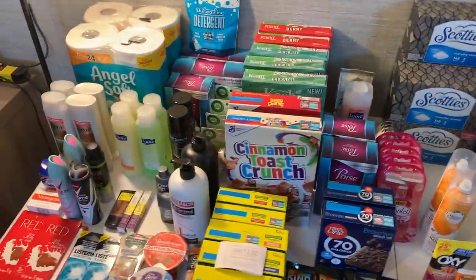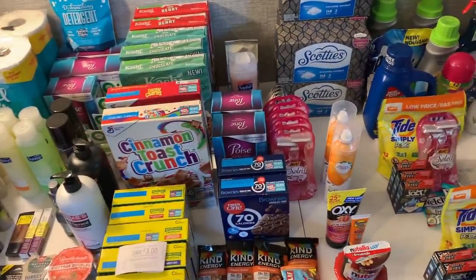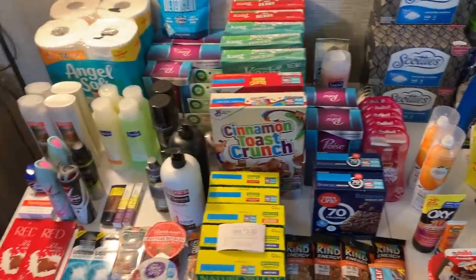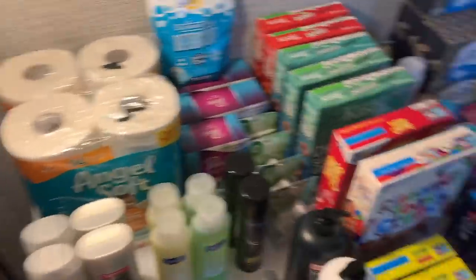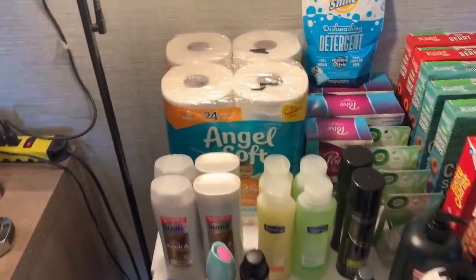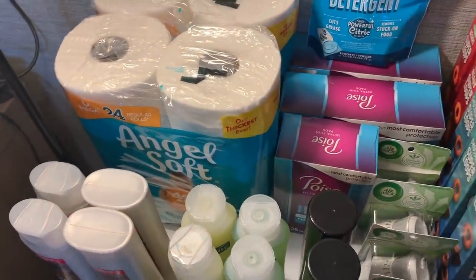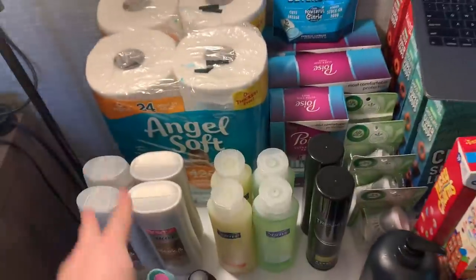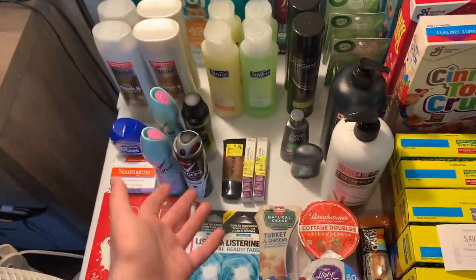There'll be timestamps in the description with every store. Let's start with Walmart — Walmart is my happy place. I love Walmart, I love going there and getting the deals. My cashiers are all so nice. I went to Walmart twice this week — on Sunday when I filmed my video, and then again on Thursday.